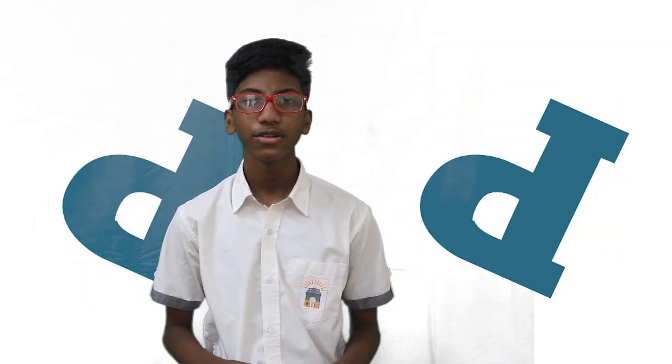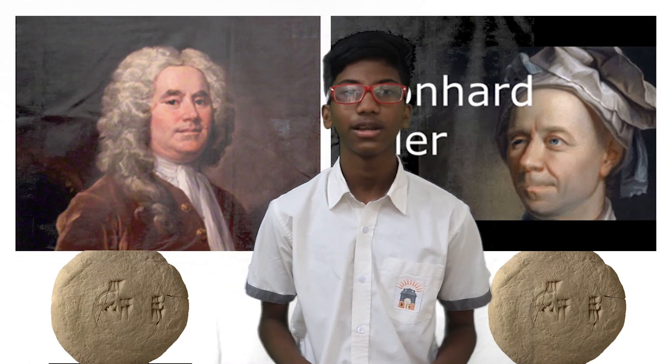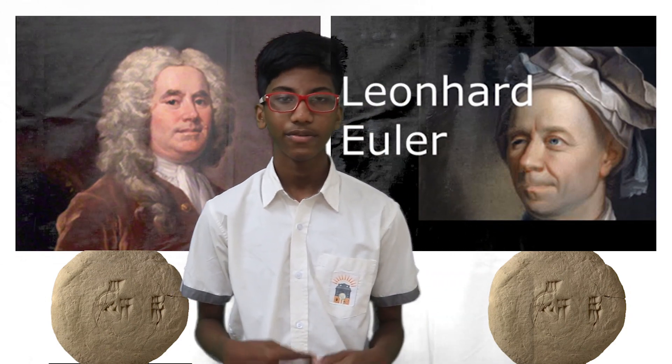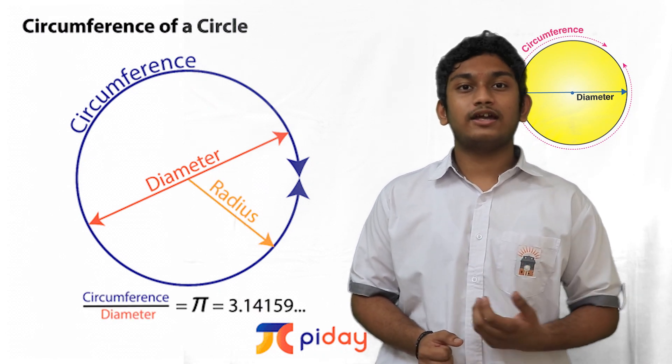The pi symbol was introduced by British mathematician William Jones in 1706 to represent the ratio. Later, it was popularized by Swiss mathematician Leonhard Euler in 1737. The ratio of the circumference of a circle to the diameter of the circle is pi.